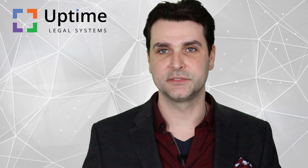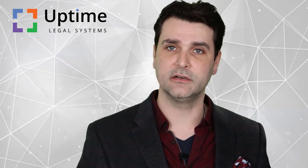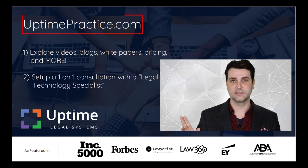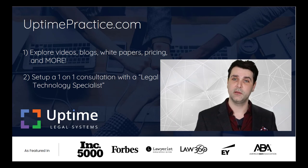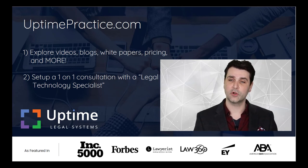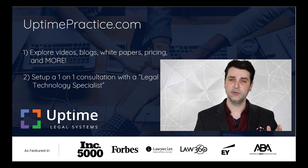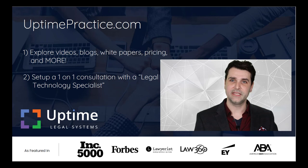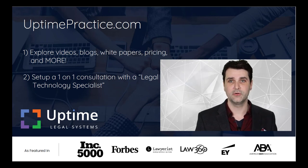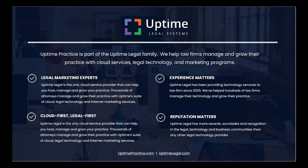Working remote does not have to be a painful experience, but you do need adequate technology. To learn more about private cloud hosting options here at Uptime Legal, visit our website at UptimePractice.com. Here you'll find videos, blogs, white papers, pricing, and more. Feel free to fill out a form or call us to schedule a one-on-one consultation between you and one of our legal technology specialists. Until next time, stay safe everyone and keep striving to better manage and grow your law practice.